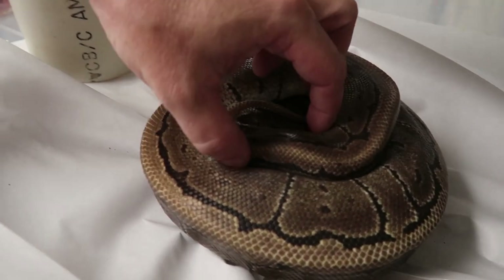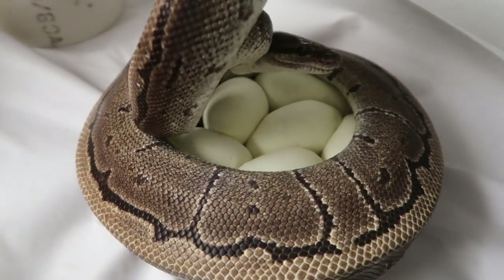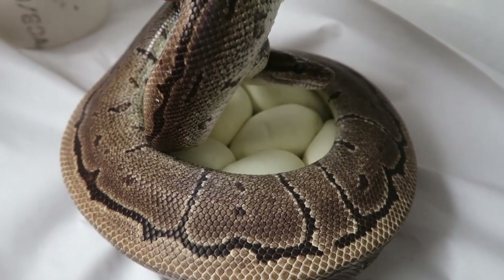Look at this — a clutch of eggs! Those are pretty ones too. Good job, Kelsey. I'll be honest with you, Kelsey takes all the credit for this. She's done all the breeding this year. I've hardly even helped — I've just kind of given her advice. So she's killed it.